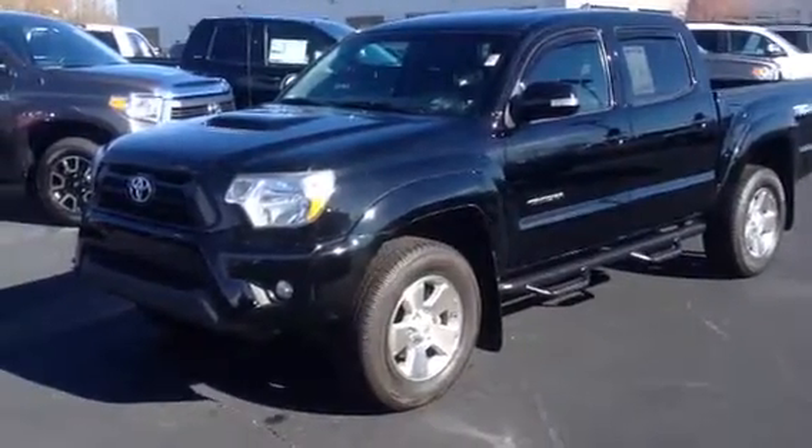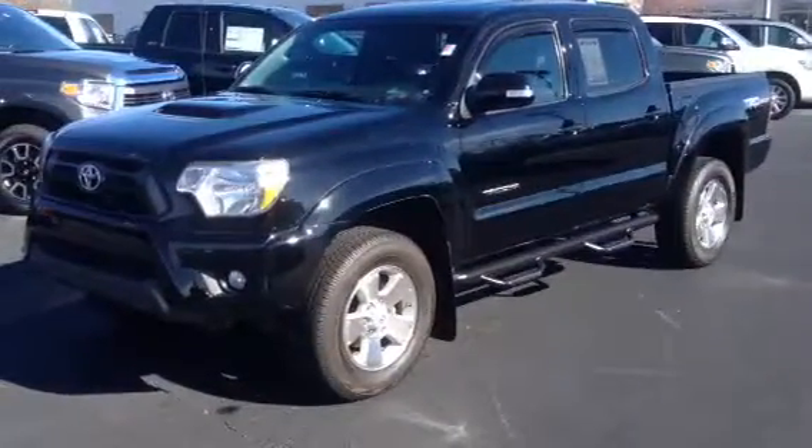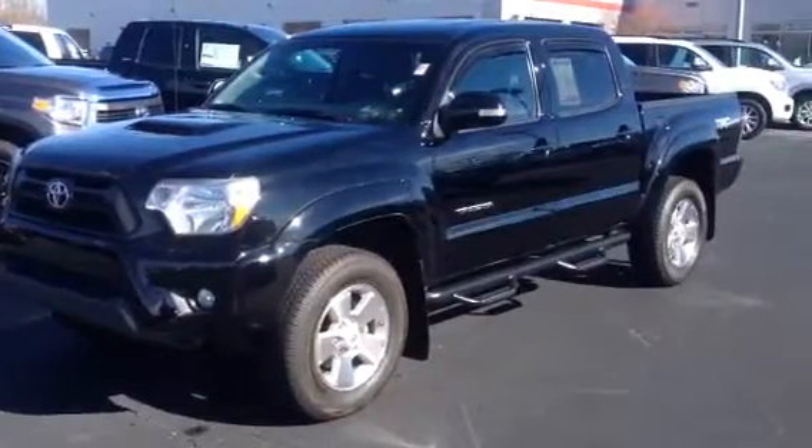This is Ronnie Barnes at LaGrange Toyota in LaGrange, Georgia. This is a short video from Mr. James. I want to thank you for calling me and inquiring about this 2014 Toyota Tacoma.